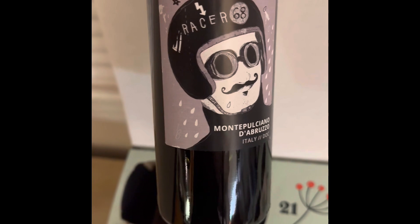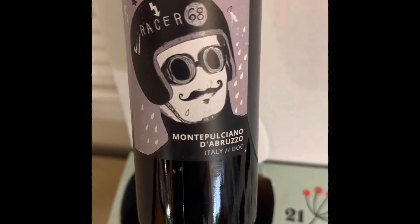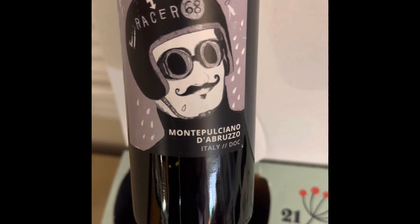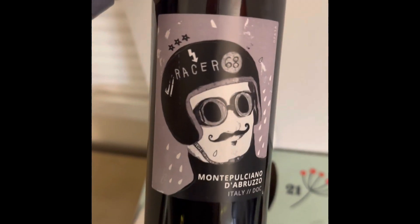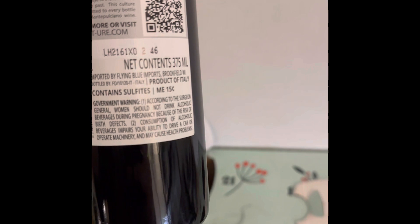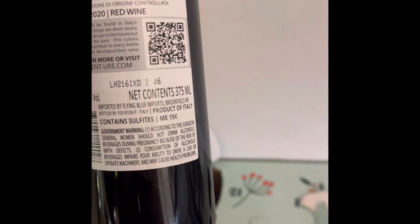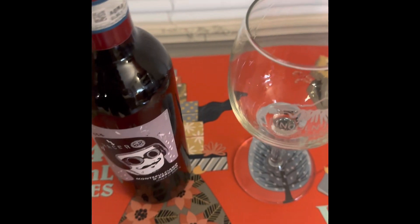That's a pretty cool logo picture on there — Montepulciano d'Abruzzo from Italy, interesting. Curious to see how this one tastes; it's obviously a red. The back label doesn't really have any flavor profiles, so let's pop it open and give it a taste. Let's give it a little sniff first.